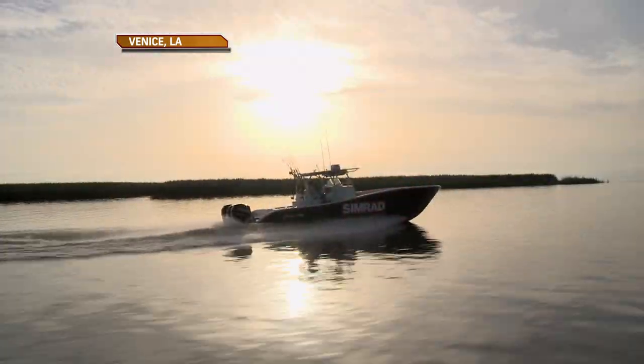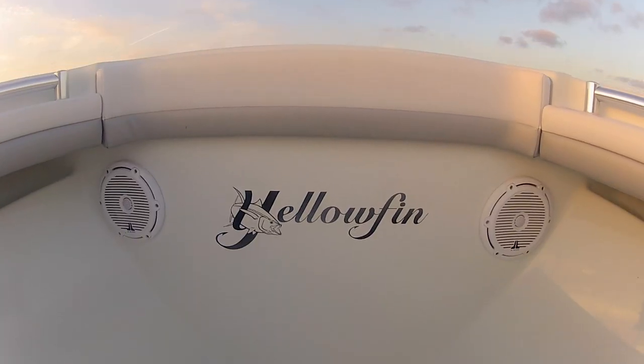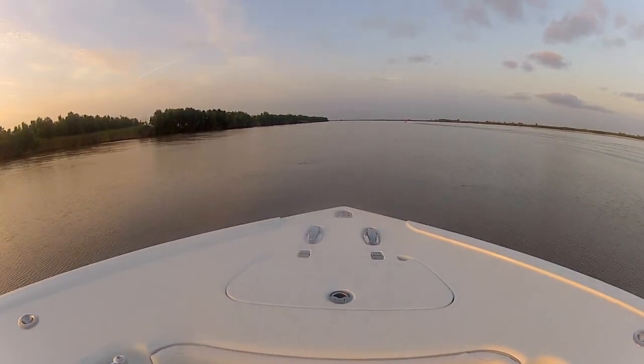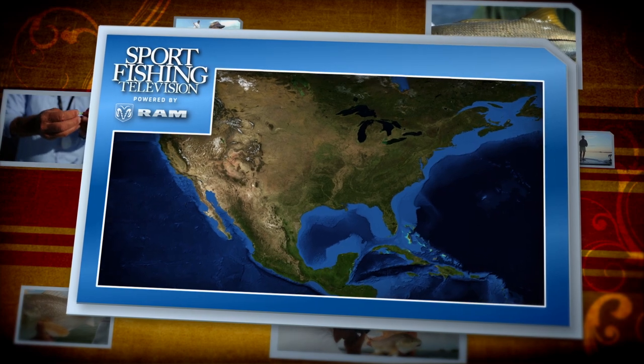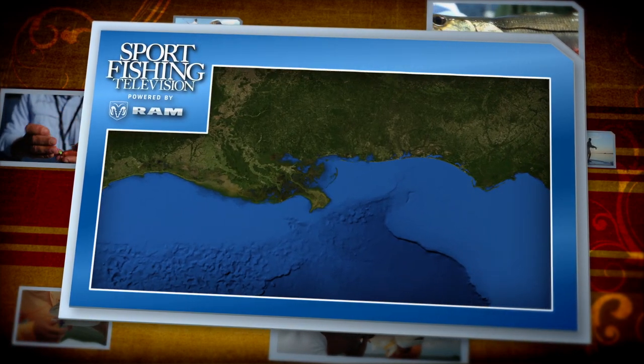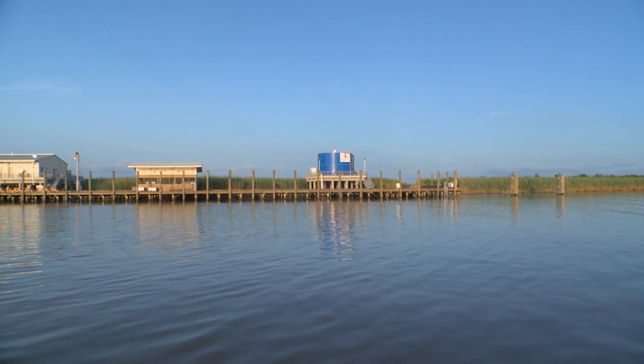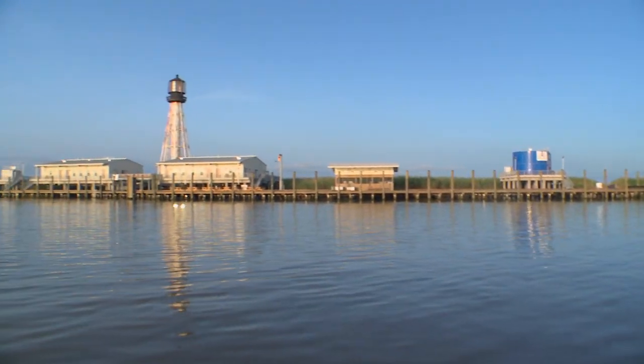The town of Venice sits at the end of the road in the Louisiana Delta and offers a great jumping-off spot for fishing the oil rigs. It's a long run down the Mississippi River to get to the Gulf of Mexico, and captains have many tributaries of the river they can choose to take. Several different channels can lead you to the east or west, but most offshore fishermen choose to run due south out of South Pass, a channel which leads past the famous lighthouse and settlement at Port Eads, the last outpost of civilization before you enter the open gulf.